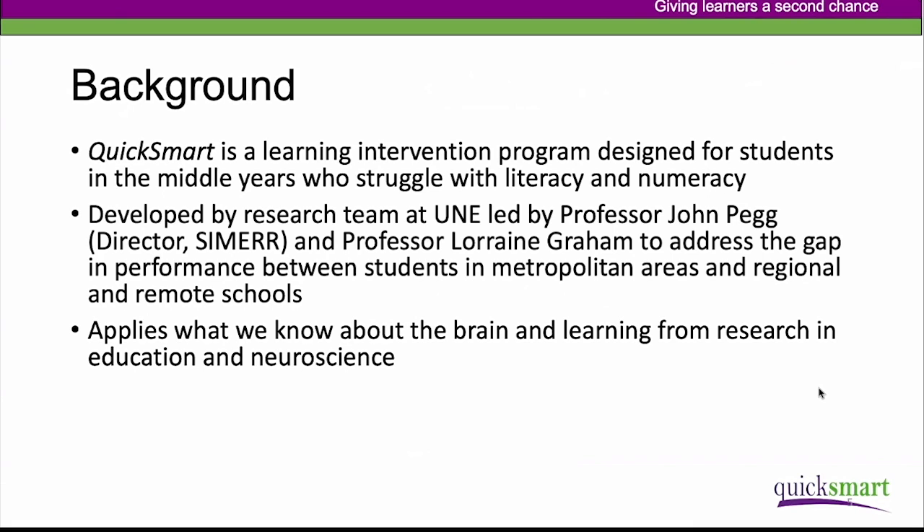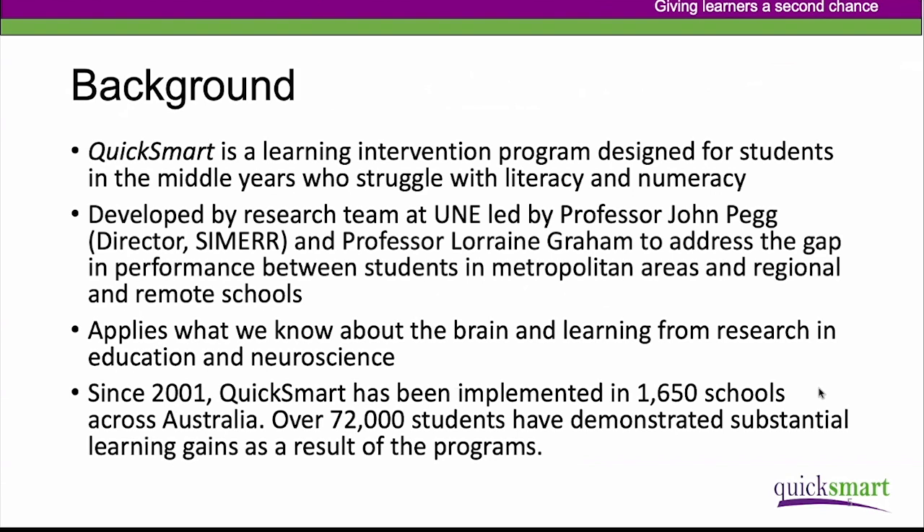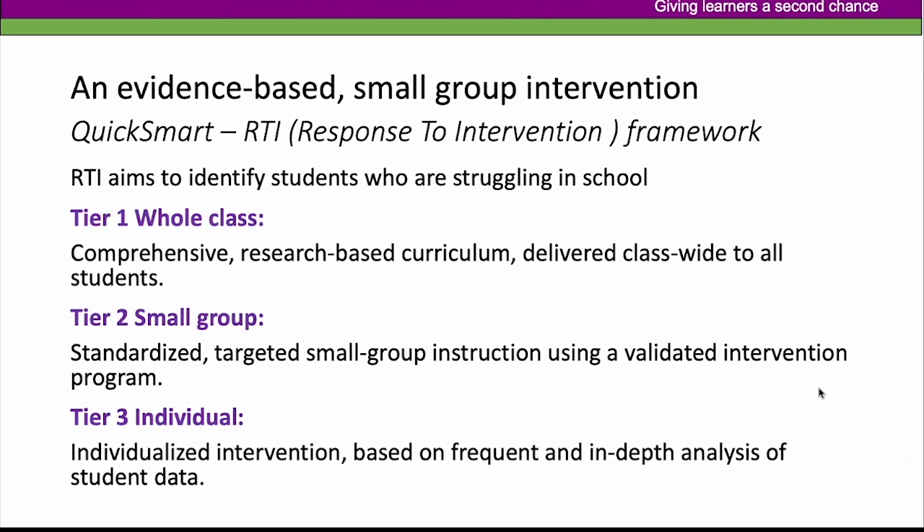The program has always had a research base, and we currently expand that work to apply what we know about the brain and how students learn, drawing on research from education and neuroscience. QuickSmart has been implemented in schools since 2001, and over 72,000 students have demonstrated substantial learning gains as a result of the numeracy and literacy programs.